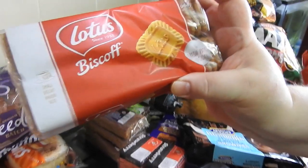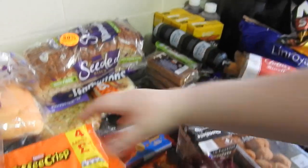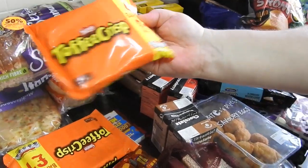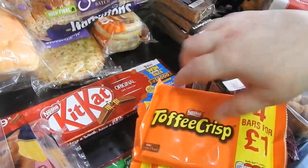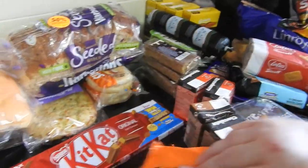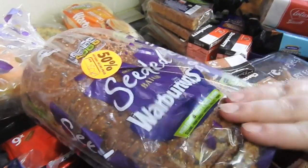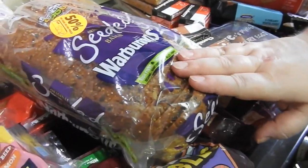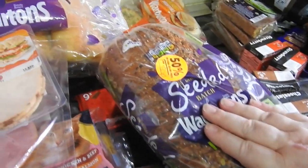These toffee crisps are four bars — it says for a pound but there were two packets for a pound, so I've got those. KitKat originals for the kids' pack ups. This was reduced — I find this the best bread for toast with real salted butter; you can't beat it. That'll be gone before mould even thinks of going towards it, we love that stuff.